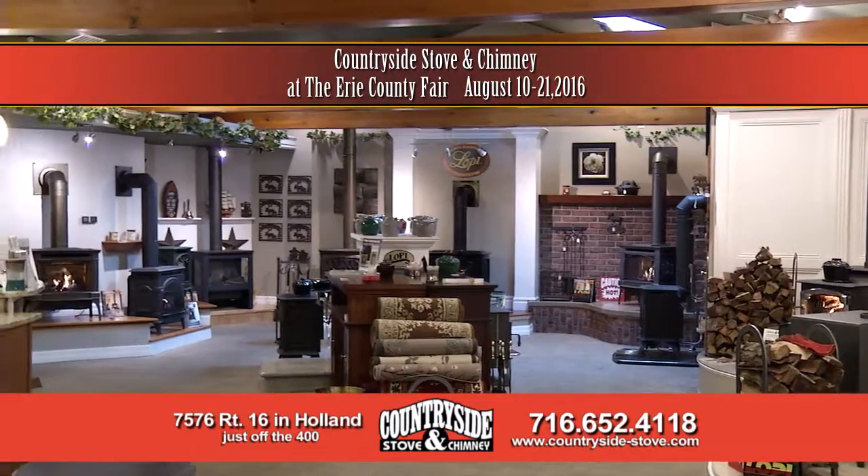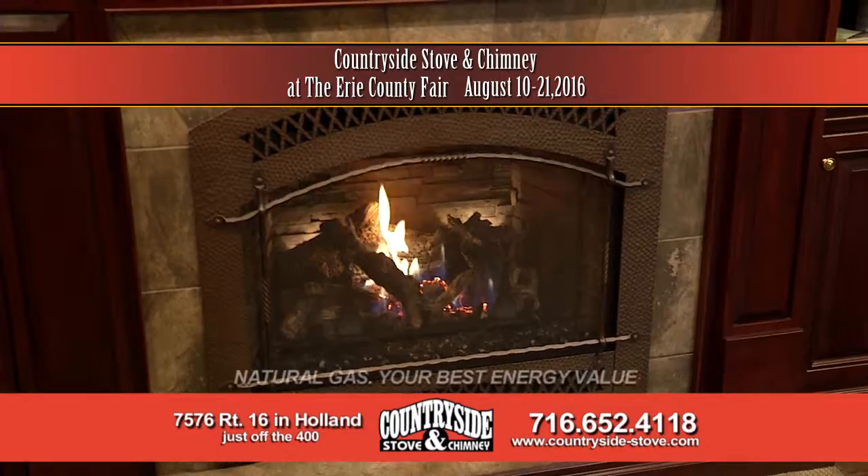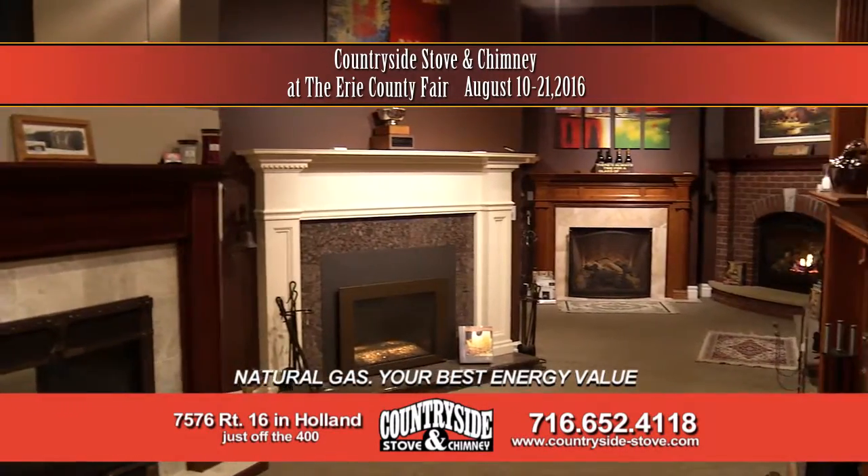The fair is on. Snuggle up. Get cozy with an energy-efficient fireplace or insert from Countryside Stove and Chimney. Check out our full line of energy-efficient fireplaces. Experience the Countryside difference.